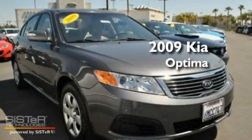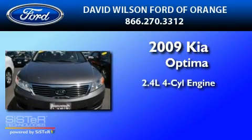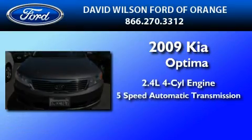This is a 2009 Kia Optima. It has a 2.4-liter four-cylinder engine and a five-speed automatic transmission.